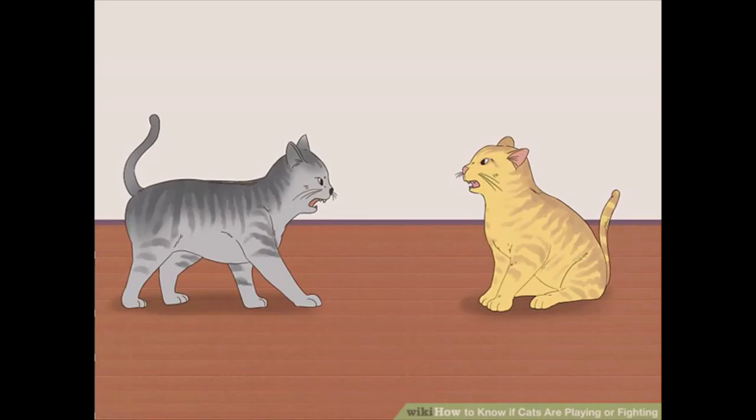Observing their body language: listen for growling or hissing. In general, cats that are play fighting will not make much noise. If they do make any noises, you are more likely to hear a meow than a hiss or growl. If you hear an unending succession of growling or hissing, then your cats may be fighting.